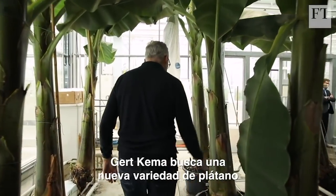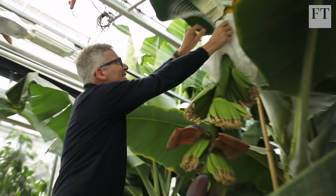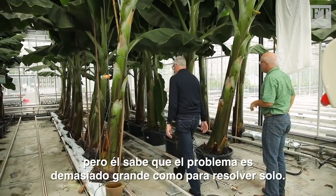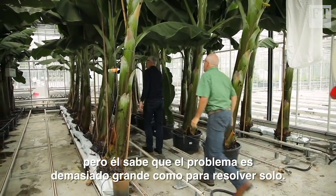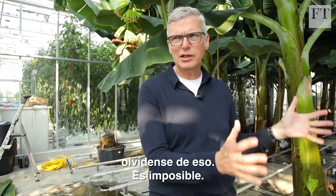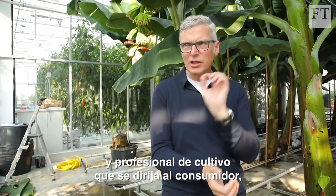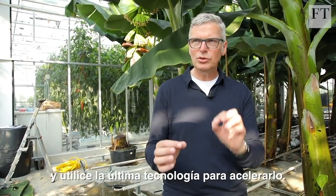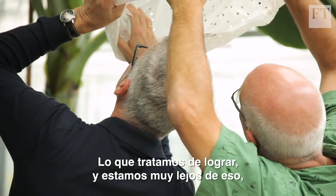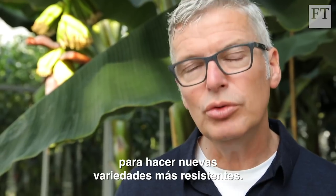Geert Kemer is searching for new banana varieties that are naturally resistant to TR4 infection. He has already had success breeding bananas at the university, but he knows that the problem is too big to solve alone. I don't want to breed new banana varieties in the backyard of Wageningen — forget it, that's impossible. You really need a commercial, professional breeding program that is targeted on the consumer and that uses the latest technologies to speed it up. So what we are trying to achieve is to get private breeding companies involved to make new resistant varieties.